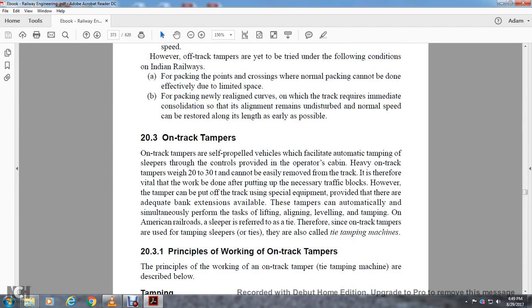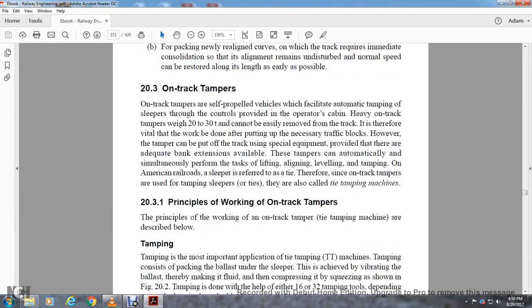Section 23: On-Track Tampers. On-track tampers are self-propelled vehicles which facilitate automatic tamping over the sleeper through controls provided in the operator's cabin. Heavy on-track tampers weigh 20 to 30 tons and cannot be easily removed from the track without putting in a necessary track block. However, the tamper can be put on or off the track easily with special equipment, provided adequate bank extensions are available. The tampers can automatically perform tasks of lifting, leveling, and tamping. On American roads, the sleeper is referred to as a tie, and since on-track tampers tamp sleepers or ties, they are called tie tamping machines.